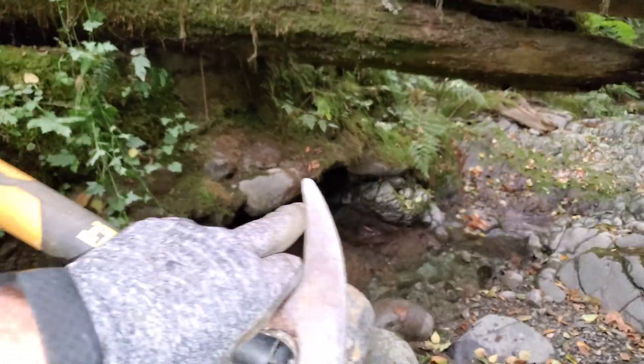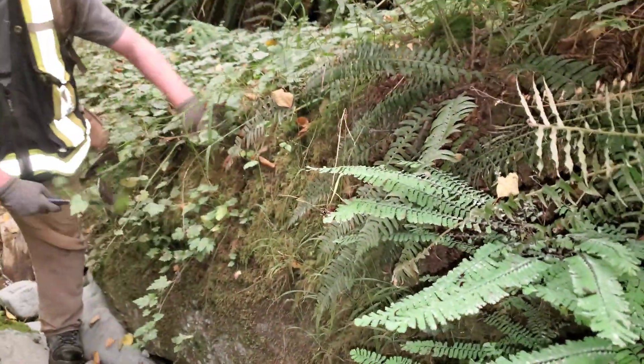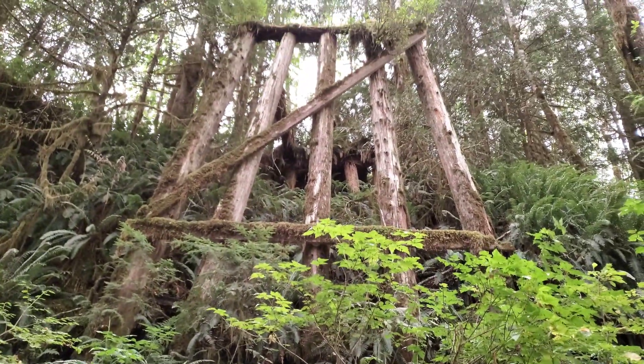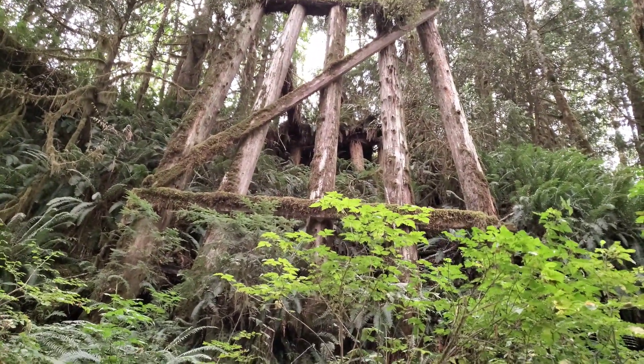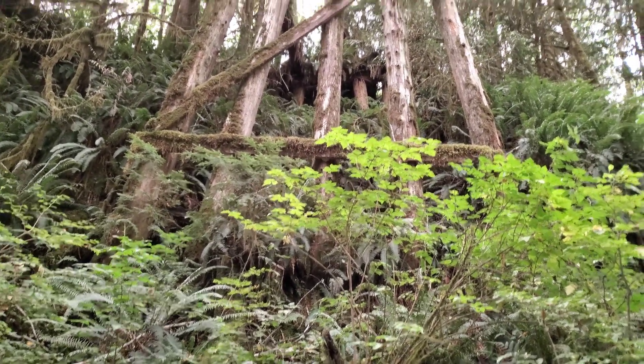So we decided to go up the side creek and take a look at this. This is all concreted in here — nice flat foundation, all concrete going all down here. That is a trestle for an old rail grade, probably at least 100 years old.